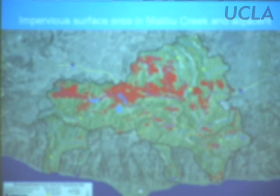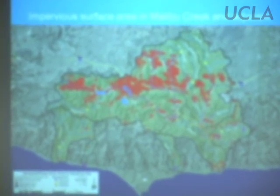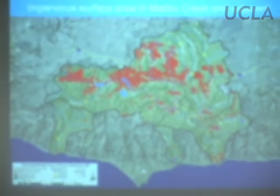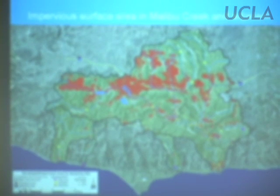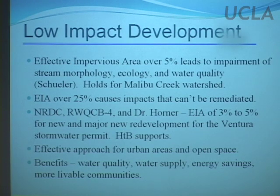Here we are in the Malibu Creek watershed, one of the watersheds draining to Santa Monica Bay that's not hugely developed. Ballona Creek watershed is more than 70% permeable area. The Malibu Creek watershed is roughly 22% impermeable area. The upper watershed has development in cities like Calabasas, Agoura Hills, and Thousand Oaks, while the lower watershed is largely undeveloped. When you have an effective impervious area over 5%, this often leads to impairment of stream morphology, ecology, and water quality.